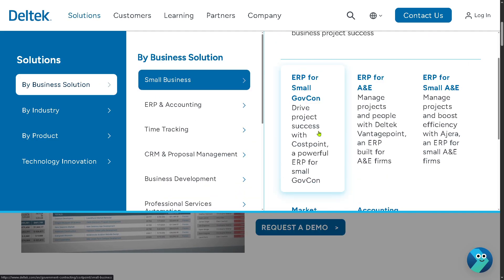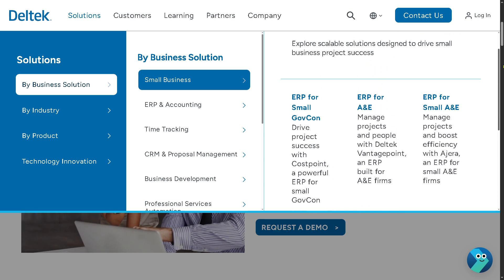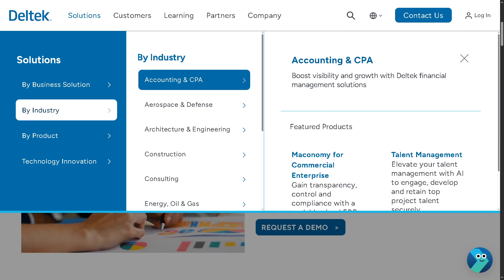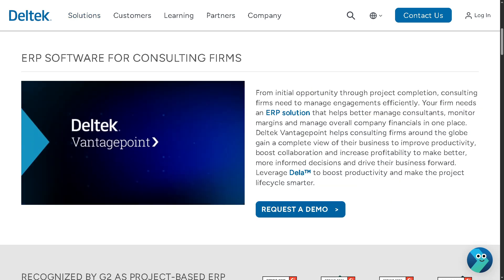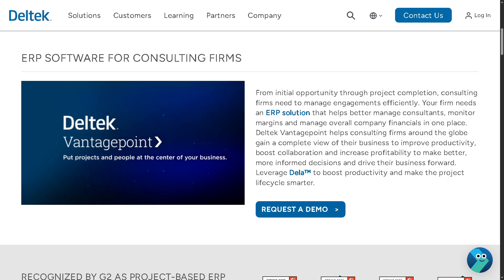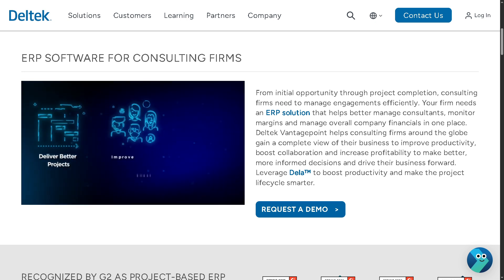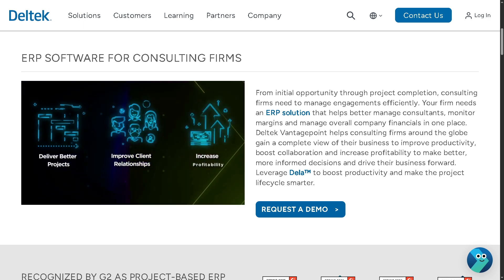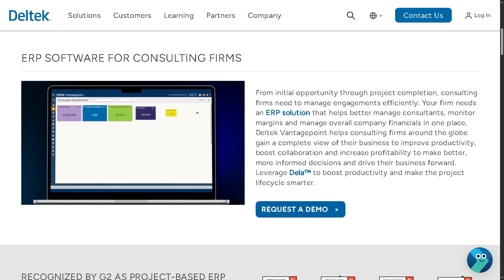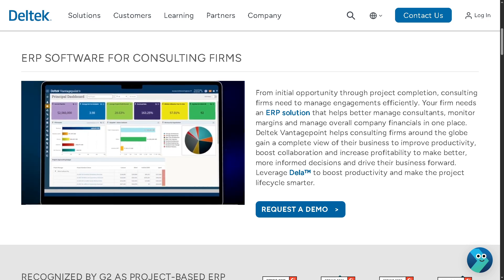The next option, if we hover down below, is ERP for Consultants. This is tailored for consulting firms that manage multiple clients and projects. It increases productivity with tools for project planning, time management, resource allocation, and client billing, helping ensure all projects are delivered profitably and on time.